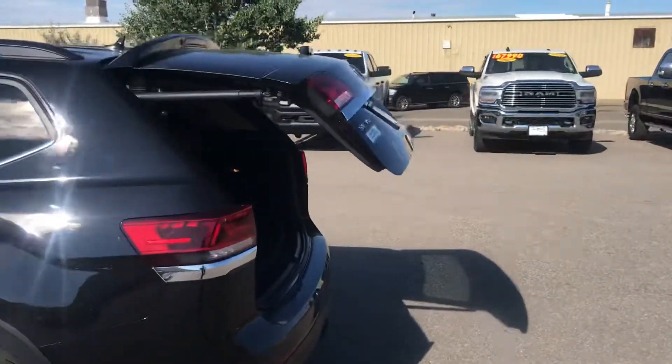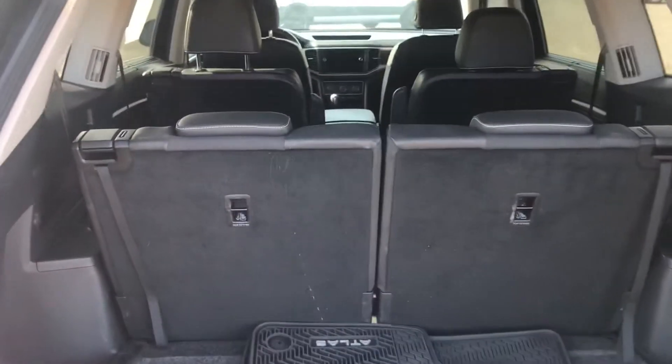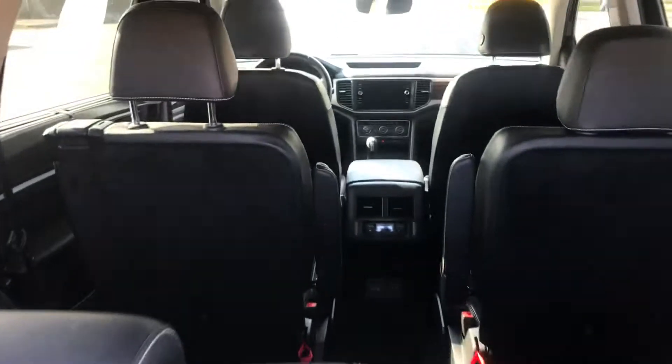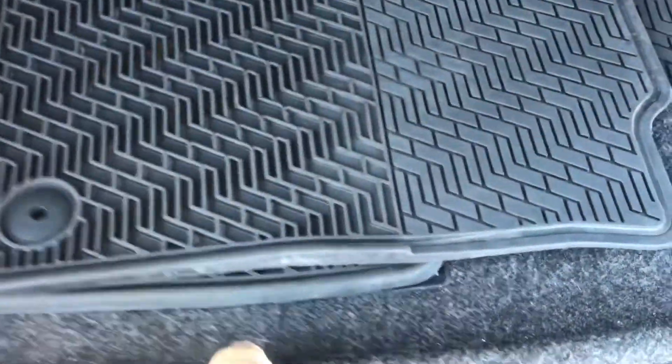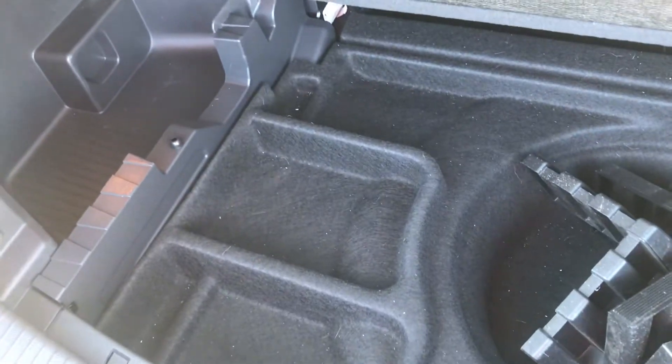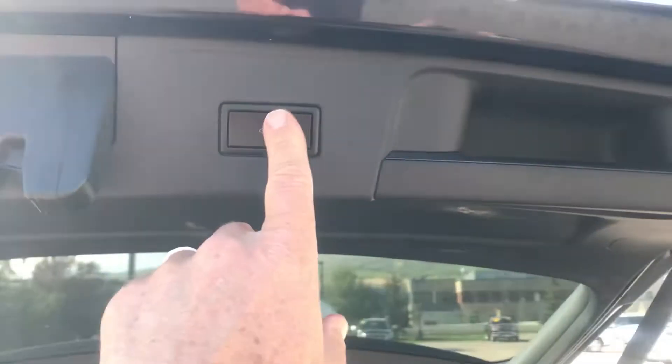Let's start with this remote hatch release — you can open the back and you've got lots of room. As I mentioned, it is a V6. There's a 50-50 split fold-down rear seat, captain's chairs in the middle. You've got some all-weather floor mats going on here, and then a real nice compartment here for your jack, your knickknacks, and stuff that come along with everyday life.